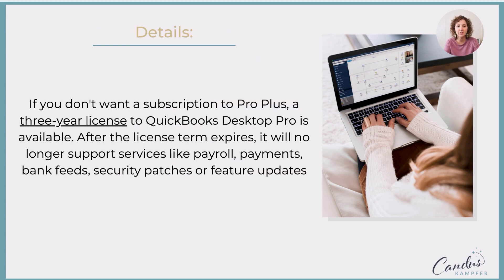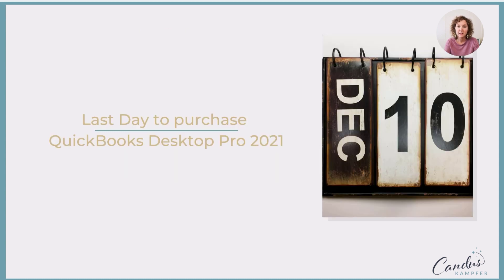I've put the little details here so it's a bit bigger — you can pause and read through this if you want to. The last day to get access to this, Intuit has let us know, is December 10th.